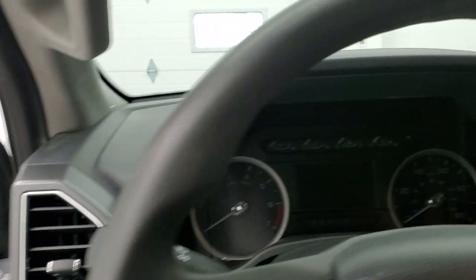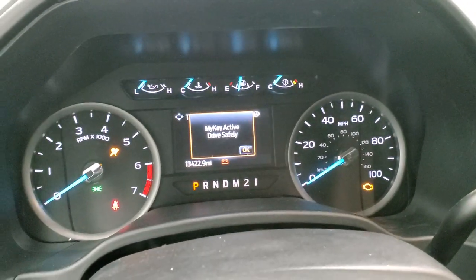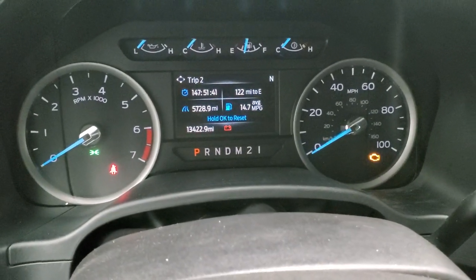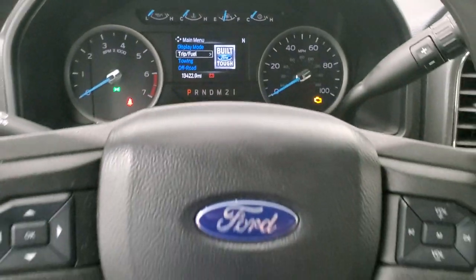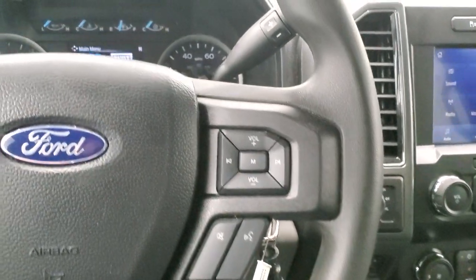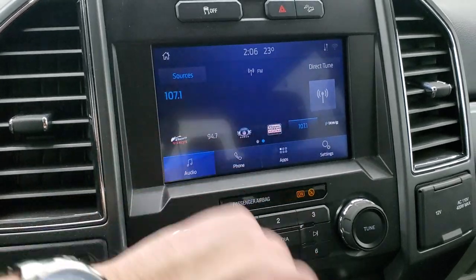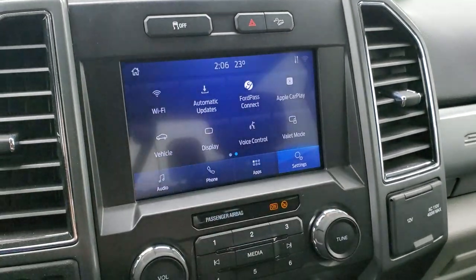We'll hop inside, check out the miles, radio, and everything this truck has to offer on the interior. 13,422 miles. You get your mileage display for trips, compass, and all the other information that comes with that instrument cluster. Cruise controls and information center controls on the left, Bluetooth and audio controls on the right. This one does have the 6-speed automatic transmission with the optional tap shift. It has the SYNC 8-inch radio — AM, FM, and Sirius satellite radio capabilities, of course Bluetooth as well. Then you have all your different apps including Ford Pass Connect, Apple CarPlay, and Android Auto as well.